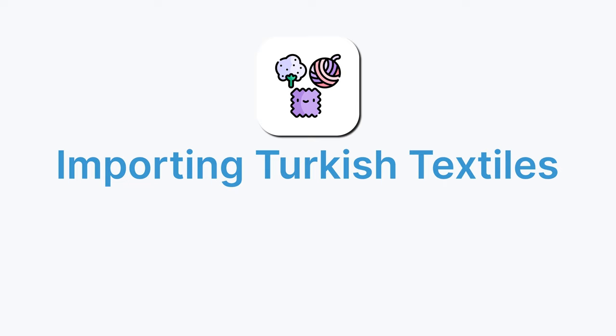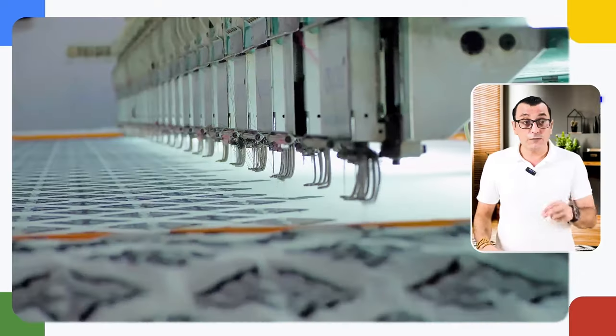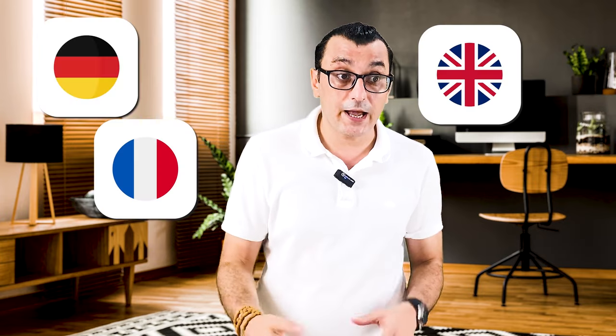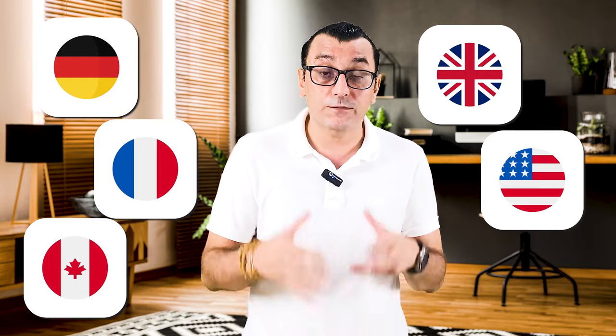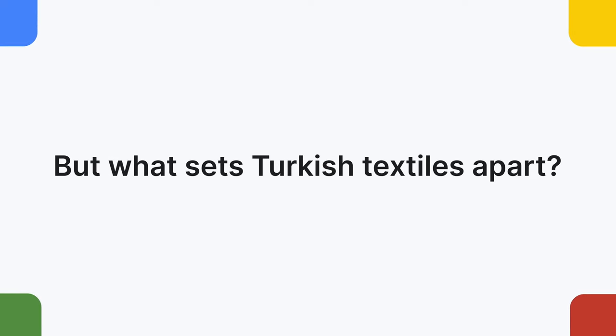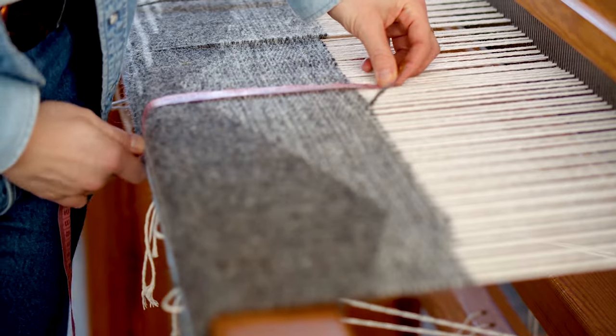Let's shift focus to a category offering both comfort and style: Turkish textiles, particularly cotton and linen. These natural fibers have been woven into Turkey's cultural fabric for centuries. Denizli and Bursa are the textile hubs, known for producing high-quality cotton and linen fabrics that are both soft and durable. From bed linens and towels to clothing and upholstery, Turkish textiles are versatile and timeless. European markets including Germany, France, and the UK, along with the United States and Canada, are major importers — quality craftsmanship and competitive pricing make them a global favorite.